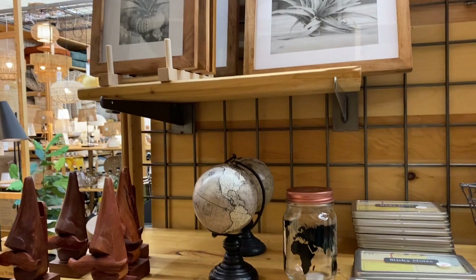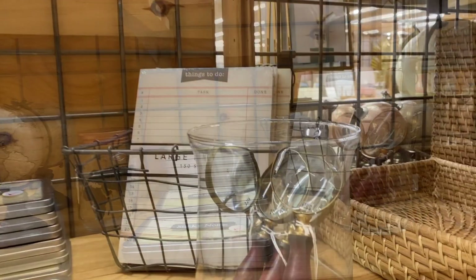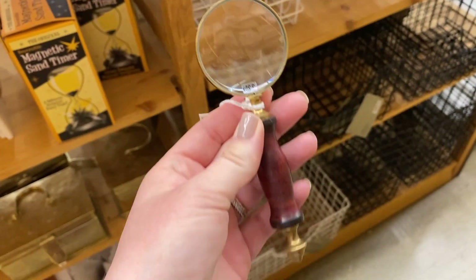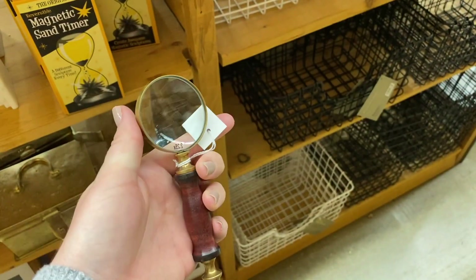I've been loving the use of magnifying glasses on coffee tables and office spaces, so I was super thrilled to find this budget-friendly option from World Market for only $5.99.